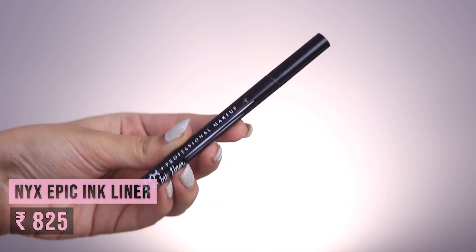Next I have the NYX Epic Ink Eyeliner. I love this product — it's the easiest eyeliner to use. If you struggle with lining your eyes, just get this. I used to struggle a lot with face art and intricate lining work, but when I got this liner, it all became a breeze.